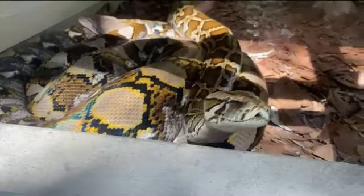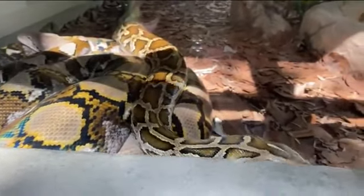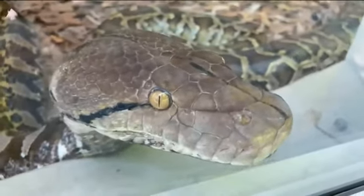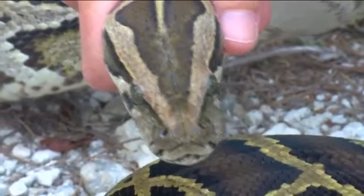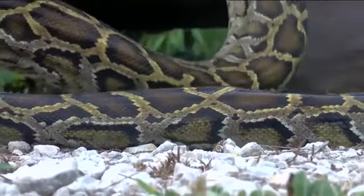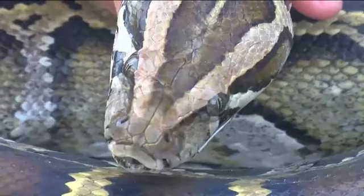Donna Khalil says she tests the snake's mercury levels before she begins cooking up a storm. She also doesn't eat the snakes frequently, but when she does, she usually puts it in a pressure cooker for about 10 to 15 minutes before putting it in pretty much any recipe that calls for chicken or pork.